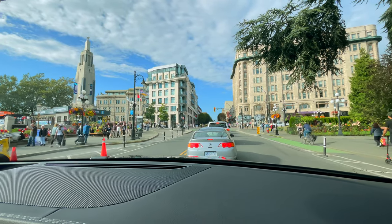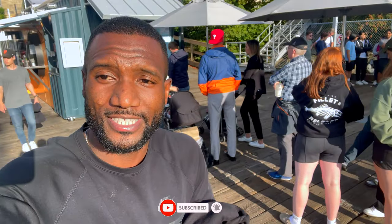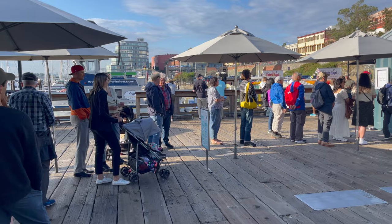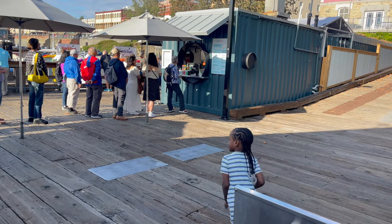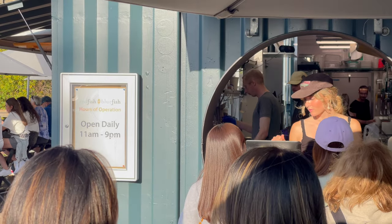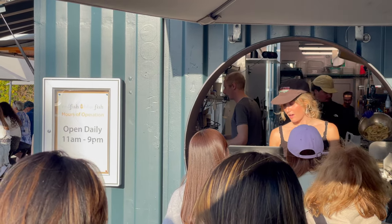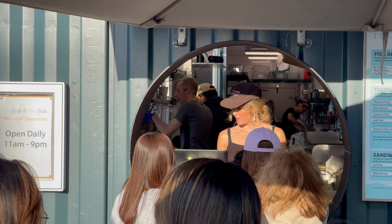That's Red Fish Blue Fish — it's so busy over here. I'm gonna get some of their salmon. This is one of my favorite spots; I've been there a few years ago and we decided to come back to see if it's still good. They're open 11 a.m. to 9 p.m. daily. Let's see if it's the same taste as we had a couple years ago.